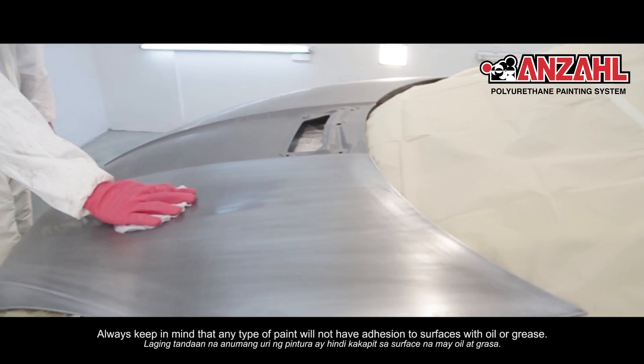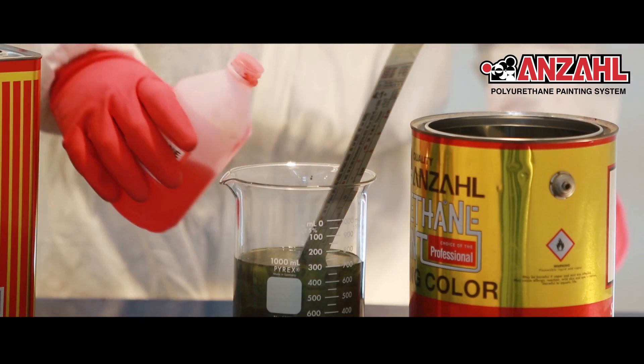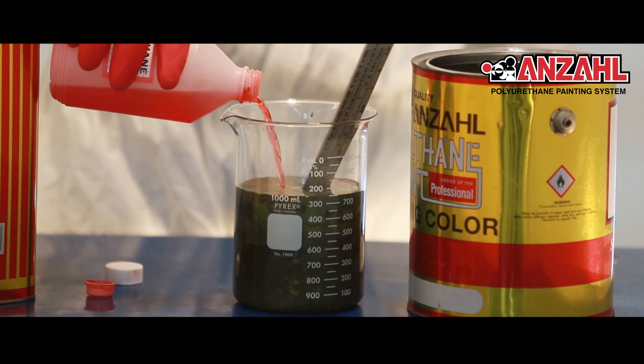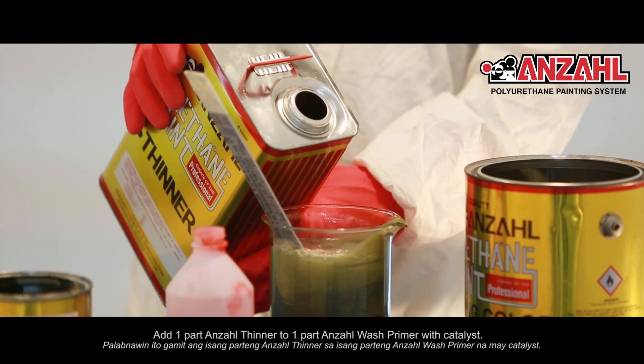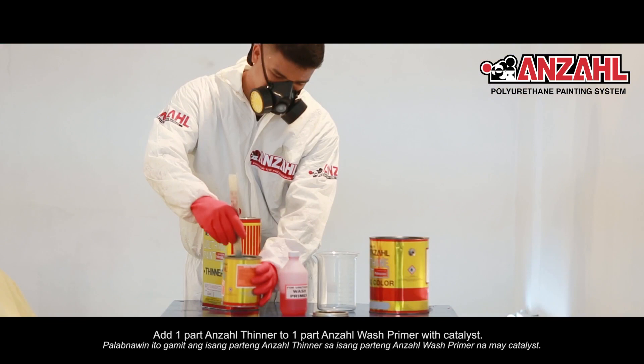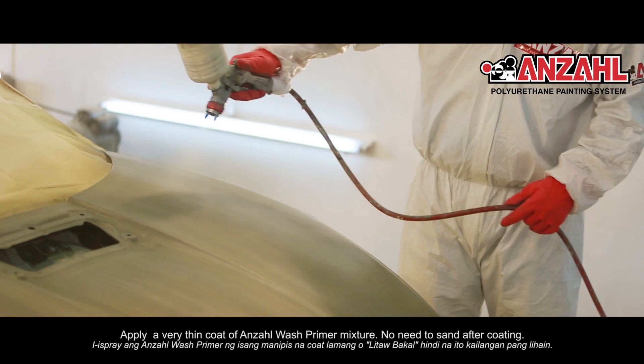Ang Anzal Wash Primer ay nagbibigay ng matibay na kapit sa bakal para sa mga susunod na layer ng pintura. Paghaluin ang tatlong parte ng Anzal Wash Primer sa isang parte ng Wash Primer Catalyst. Palabnawin ito gamit ng isang parte ng Anzal Thinner sa isang parte ng Anzal Wash Primer na may catalyst. I-spray ang Anzal Wash Primer ng isang manipis na coat lamang. Hindi na ito kailangan pang lihain.